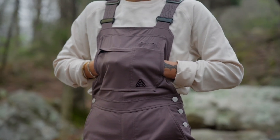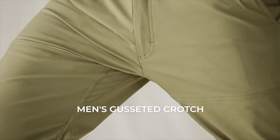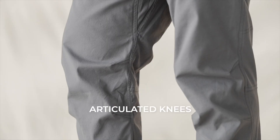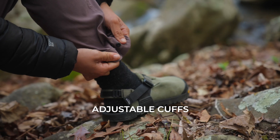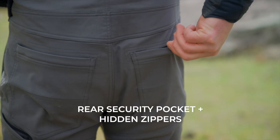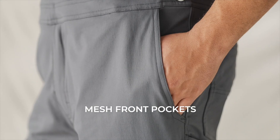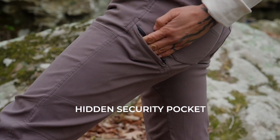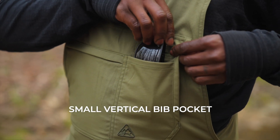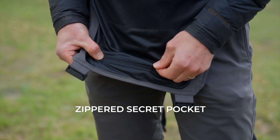To make them versatile, we integrated useful features without making you look tactical. Features like a men's gusseted crotch, a women's functional GoFly zipper, articulated knees, adjustable cuffs, stretchy adjustable shoulder straps, rear security pockets with hidden zippers, back thigh foam or tool pockets, mesh front pockets, hidden security pocket, a pass-through kangaroo-style front pocket, small vertical bib pocket, medium zippered bib pocket, and another secret stash pocket on the inside.